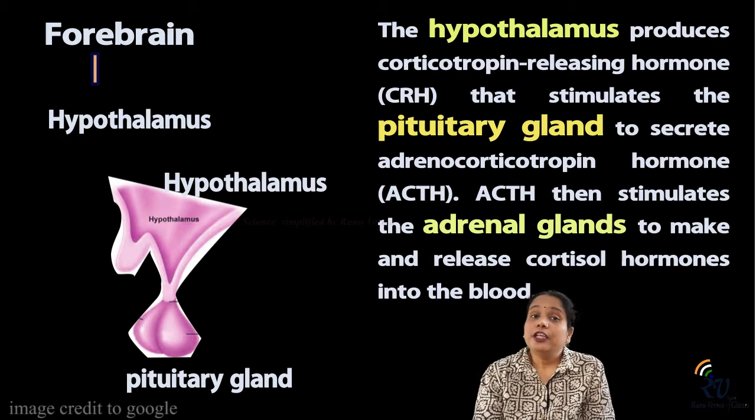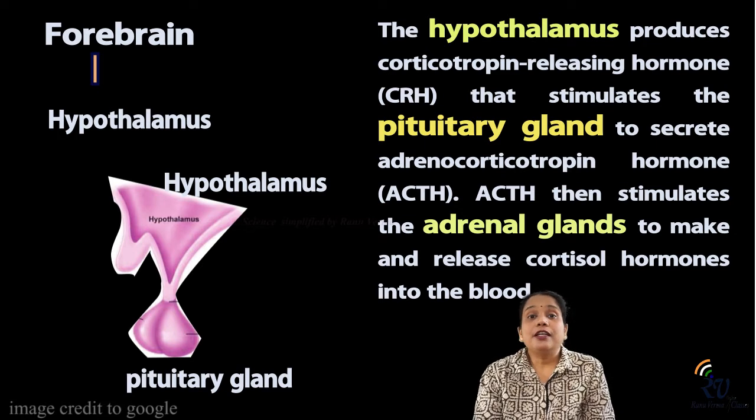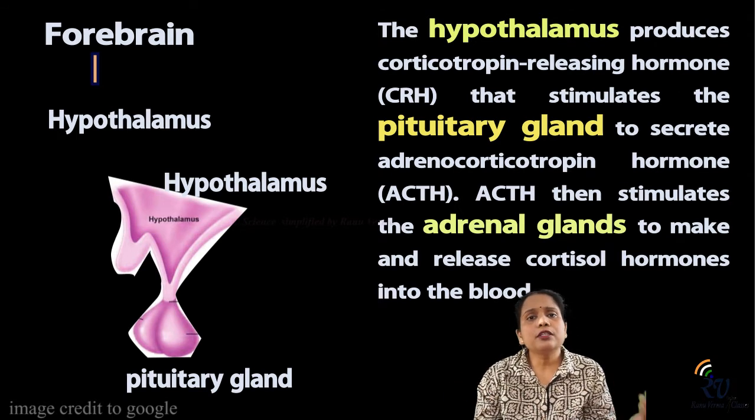In this forebrain, there is also a small part called the pituitary gland. The pituitary gland is called the master gland. We will study this in the topic of hormones, because it regulates our body's hormones.